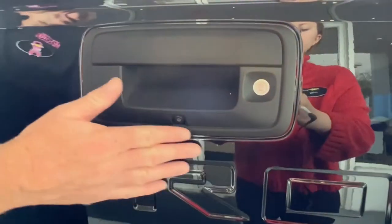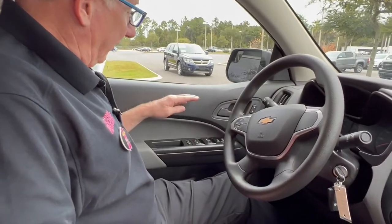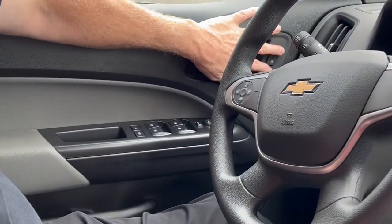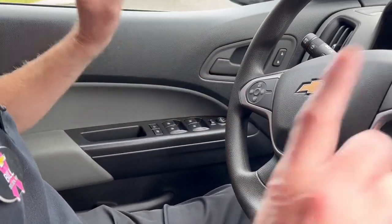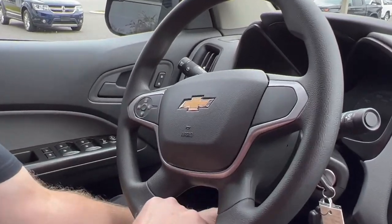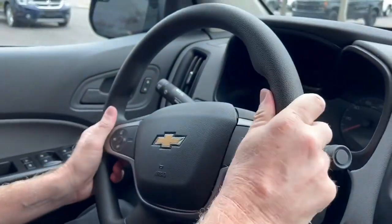This vehicle is equipped with a backup camera, power windows, power locks, dual power mirrors, cruise control, and a tilt wheel.